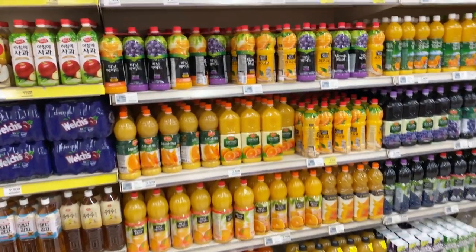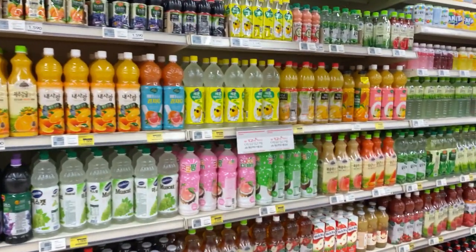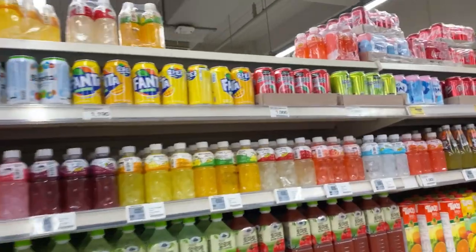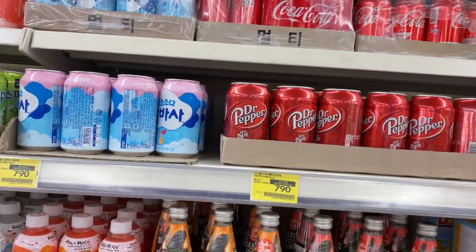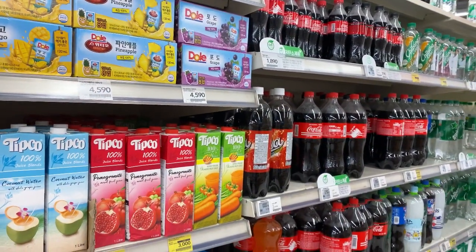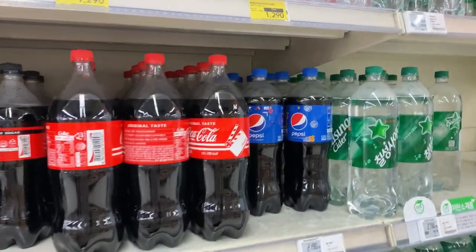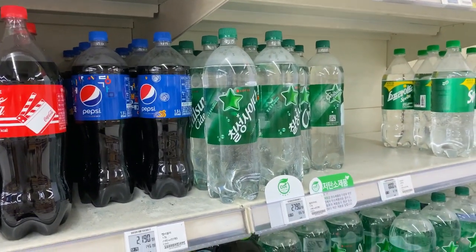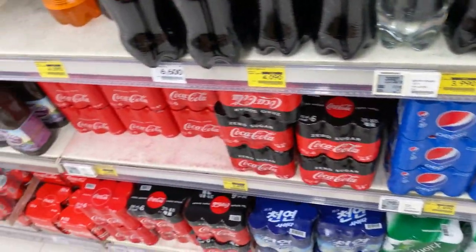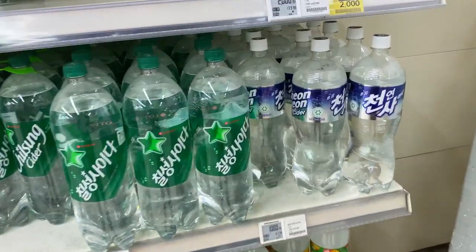And you have your Del Monte products — the juice. But they don't have root beer. Strangely, they do have Dr. Pepper. And you have your basic cola, full of Pepsi and Sprite products, and your bubblegum Sprite.